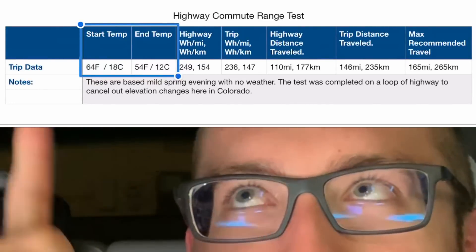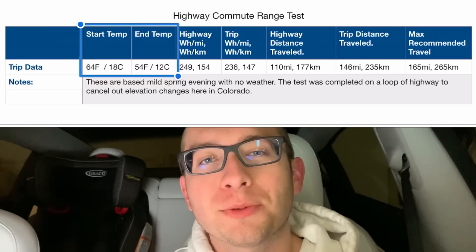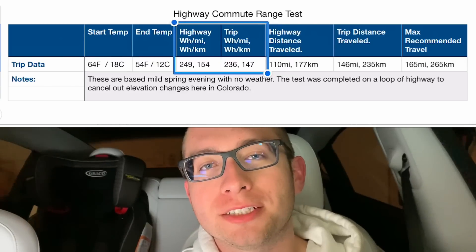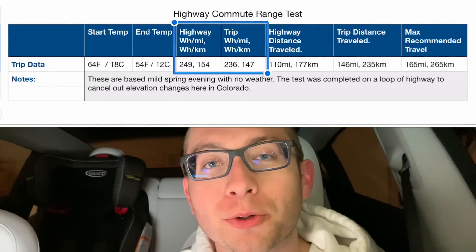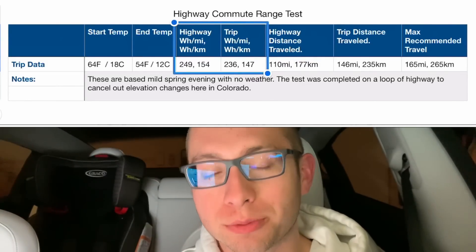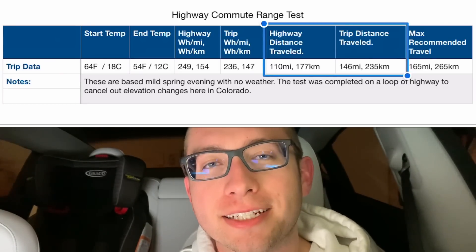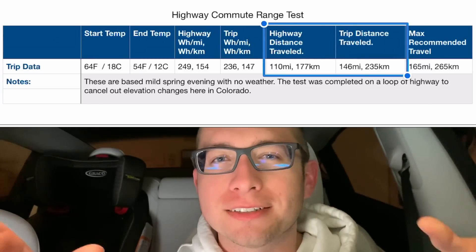Let's start with the fancy table I created. I started this test at 64 degrees or 18 degrees Celsius and ended it at 54 degrees or 12 degrees Celsius. The highway watt hours per mile I achieved was 249 — and by highway I mean the 110 miles where I maintained 75 miles per hour or 120 kilometers per hour — which translates to 154 watt hours per kilometer. For the whole trip I got 236 watt hours per mile or 147 watt hours per kilometer. The total trip distance was 146 miles, which includes the extra 18 miles to reach my starting location and get back home.